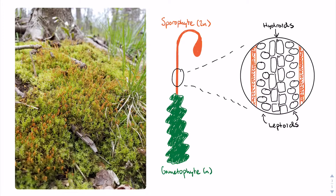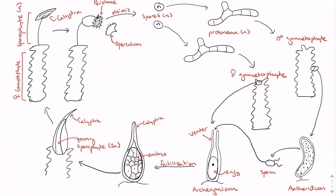Unlike liverworts, mosses can achieve a small level of vertical growth thanks to specialized conducting cells in the seta of the sporophyte. These cells consist of an outer layer of leptoids surrounding an inner layer of hollow hydroids. Like their algal ancestors, mosses have a brief filamentous and haploid growth form called a protonema that will bud at any point to produce gametophore shoots.